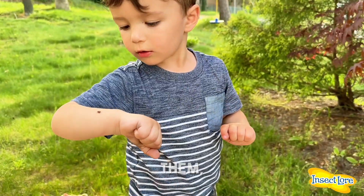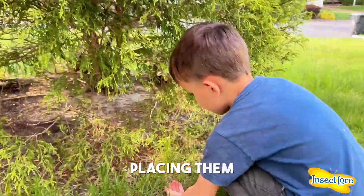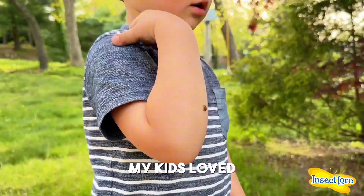When it was finally time to release them, we headed out into our front yard and watched them crawl all around before placing them in their new home. My kids loved the experience.